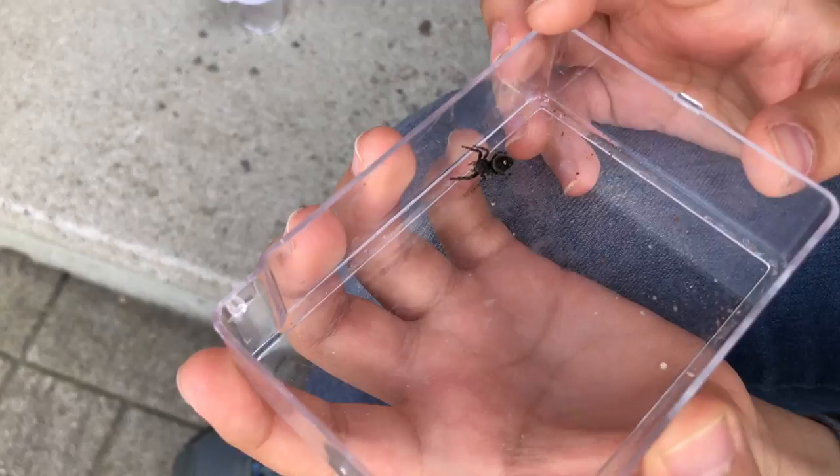Okay, but before we start, we want to show you some of the bugs that we caught before. Say hello to Fluffy, the jumping spider.